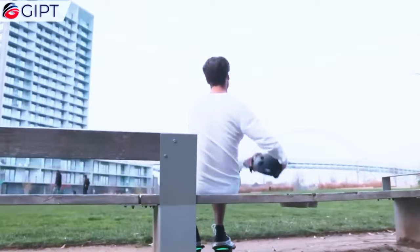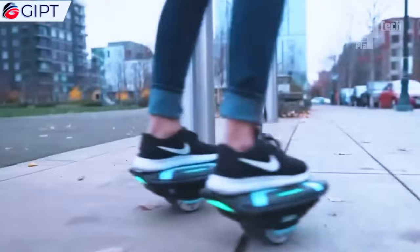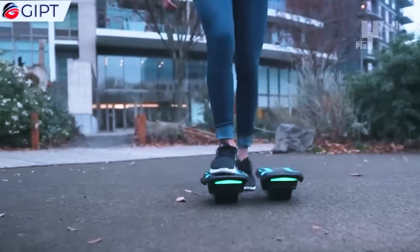With a top speed of eight miles per hour, these shoes ensure swift travel, fueled by a patented 350-watt brushless dual motor. They conquer inclines of up to 15 percent and cater to a wider audience, accommodating riders up to 300 pounds. Their compact design facilitates storage and transportation.